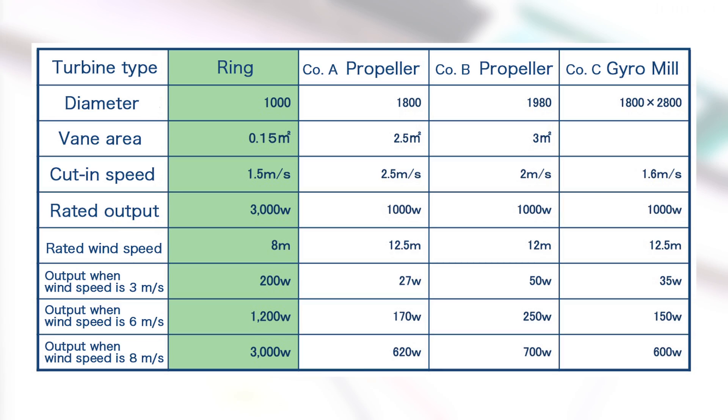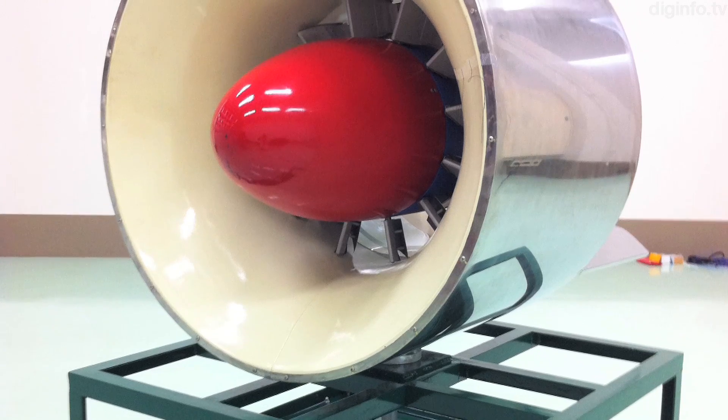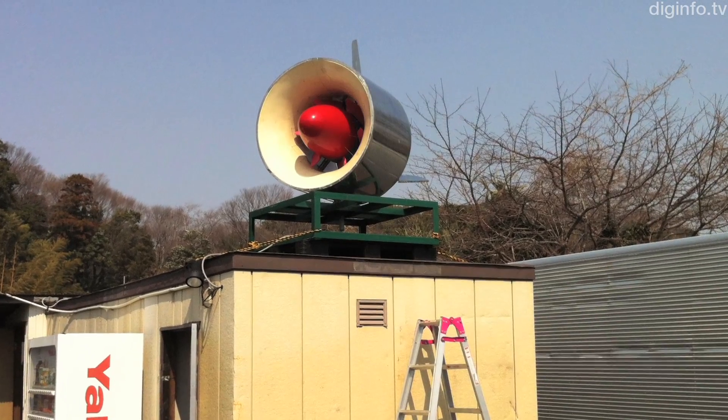Erecting poles is difficult and costly. One advantage of this system is that it can be easily installed on roofs, like a cell phone antenna. Another advantage of this design is it doesn't cause problems of large turbines, such as low-frequency noise.